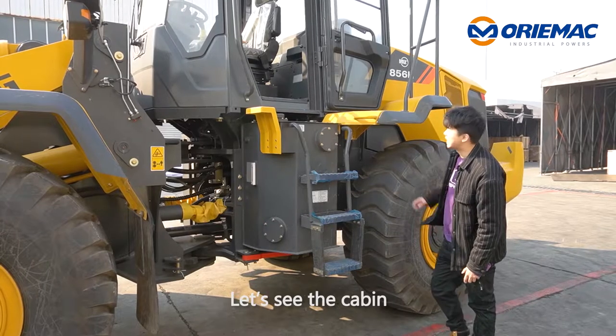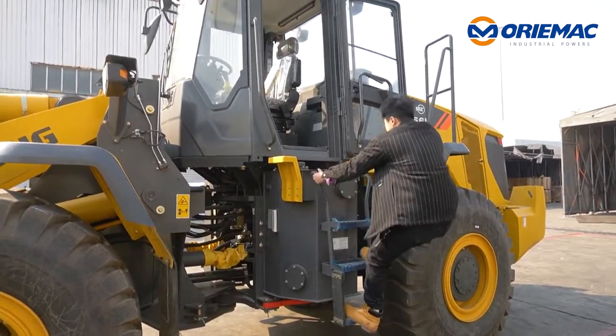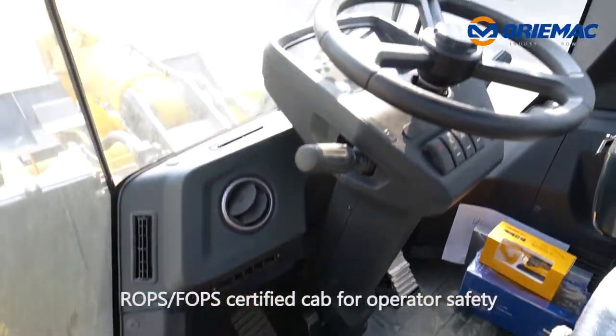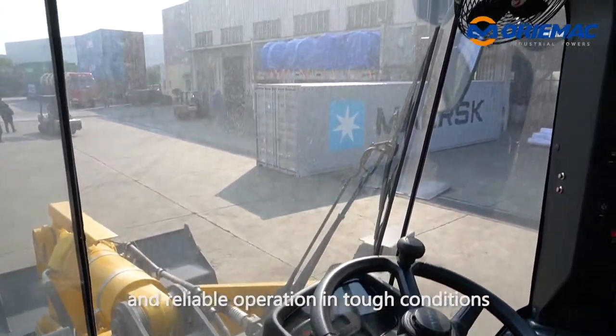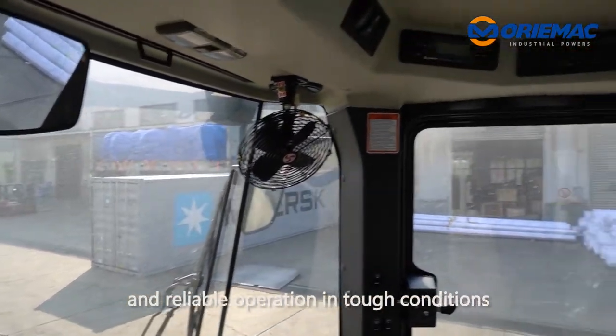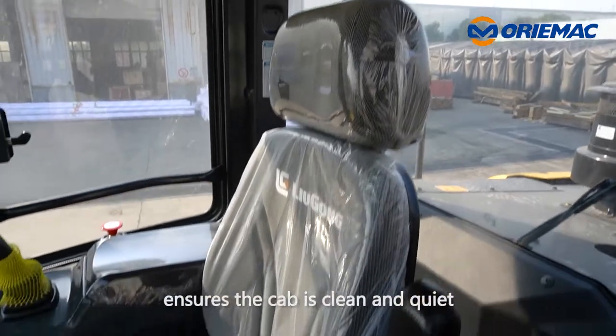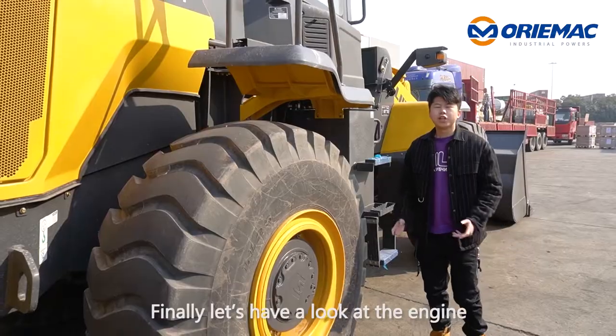Ok, let's see the cabin. ROPS and FOPS certified cab for operator safety and reliable operation in tough conditions. The fully sealing and micro pressuring system ensures the cab is clean and quiet.